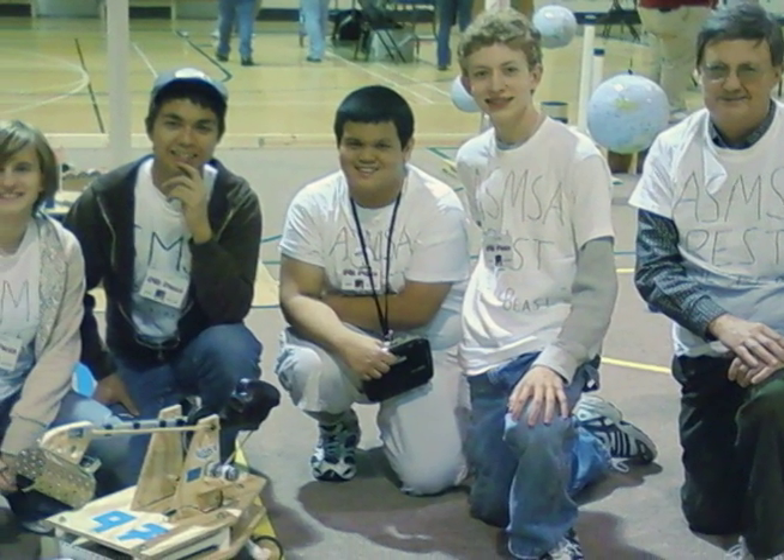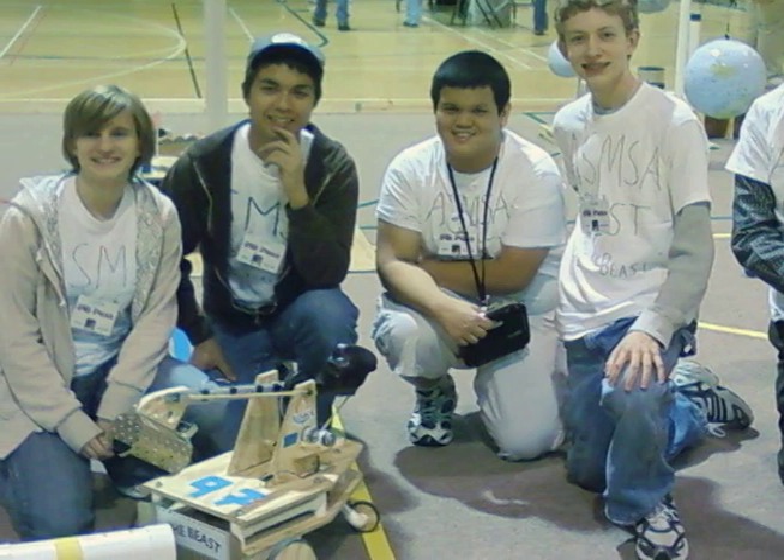In 2009, the Arkansas School for Mathematics, Sciences, and the Arts built their own robot with the intention of becoming the BEST.